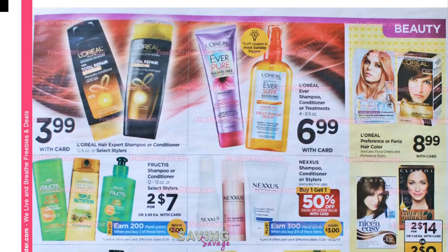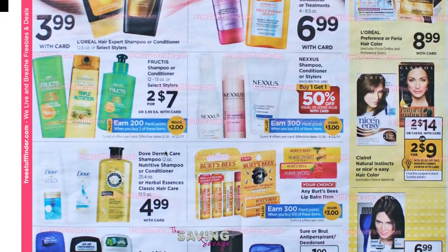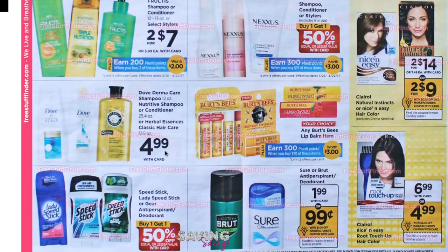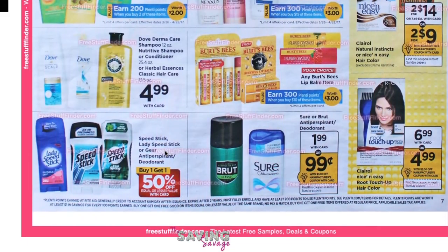If you have your Garnier Fructis coupons from the 3/5 insert, this is going to be 50 cents when you're all done with it. They're two for $7, but with $2 off one it's going to be two for $3, and then you get 200 Plenti points making them a dollar for both — so it's 50 cents apiece. That's a pretty good deal if you like Fructis.